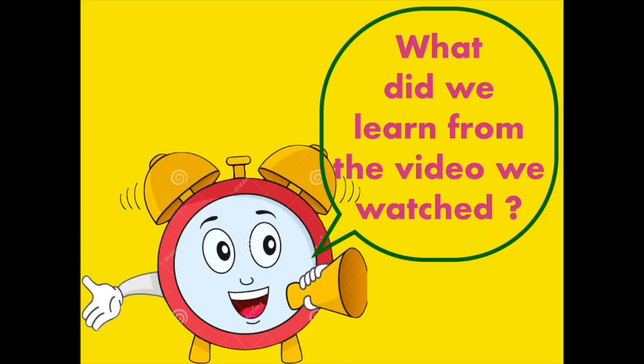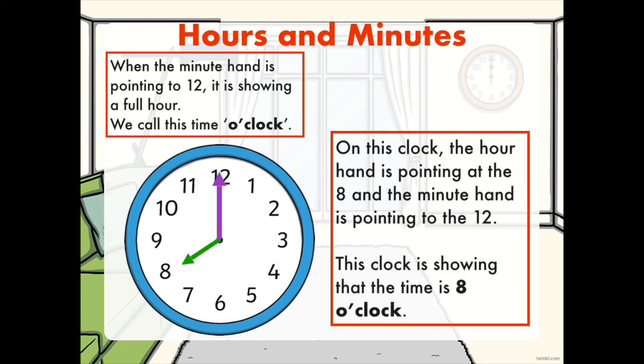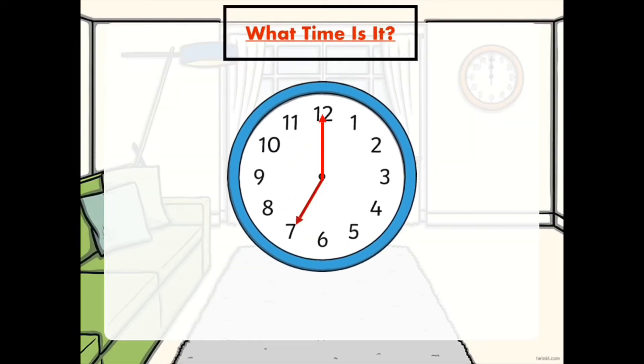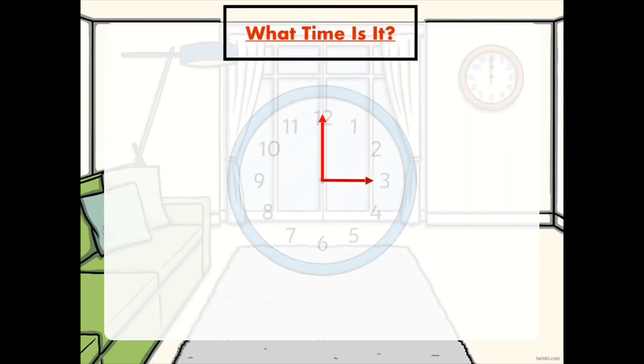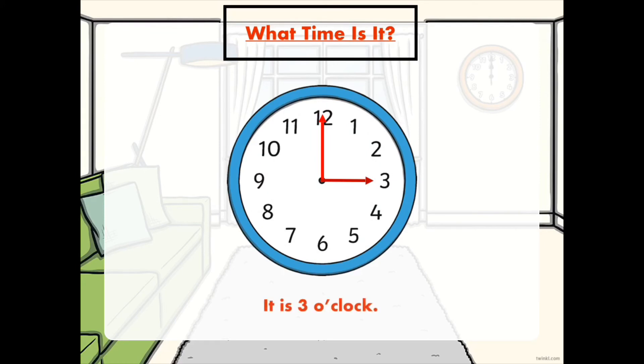I hope you enjoyed the video, grade 1! As we said earlier, when the minute hand is pointing to 12, it is showing a full hour. We call this time o'clock. On this clock, the hour hand is pointing at 8 and the minute hand is pointing to the 12. This clock is showing that the time is 8 o'clock. Who can tell me what time it is? Amazing! Yes, it's 7 o'clock. And what time is it here? Yes, it's 3 o'clock. Great job, grade 1!